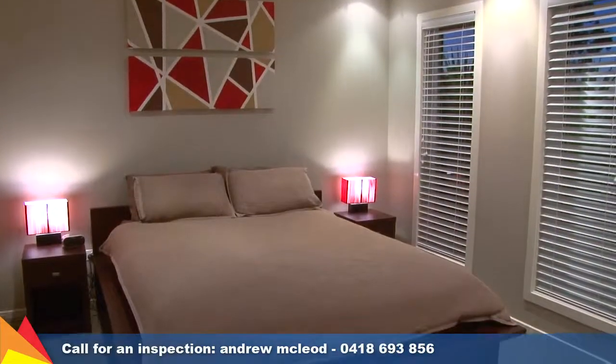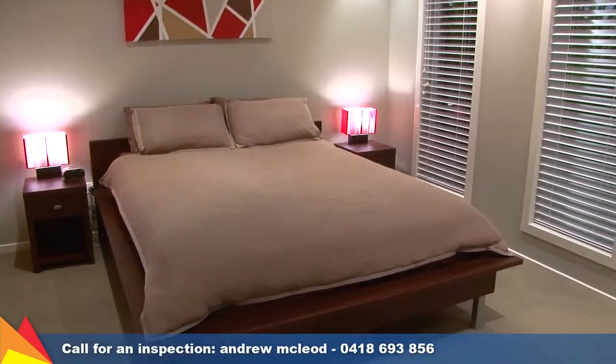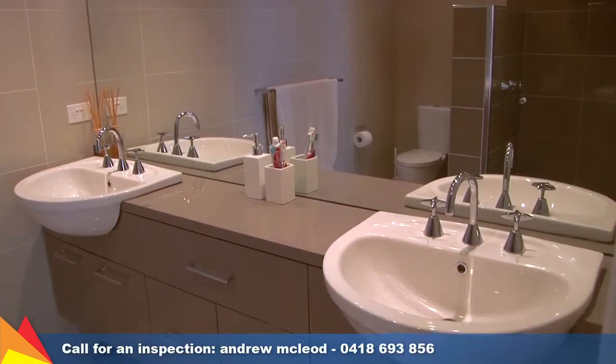Four bedrooms, including a lavish master retreat with a huge walk-in robe and ensuite with twin vanities.